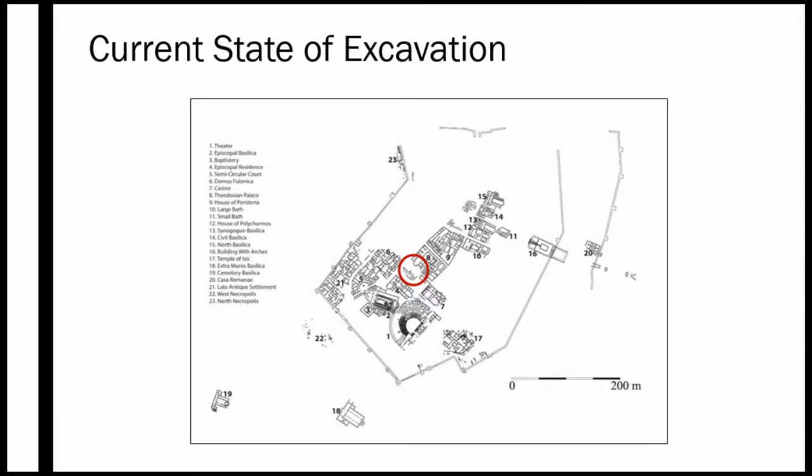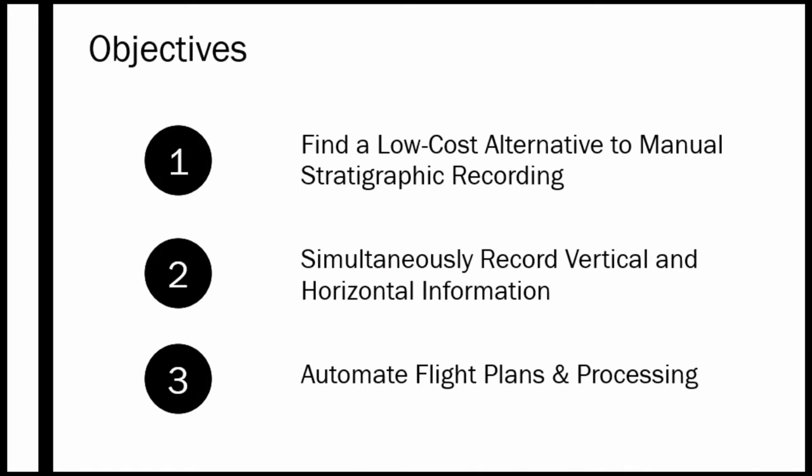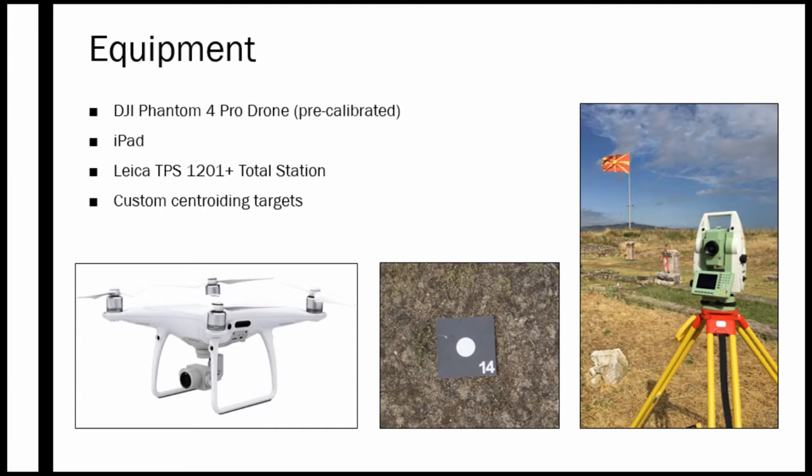This shows the site's current state of excavation, highlighting the test area we used for this project. This area is currently being excavated through the Balkan Heritage field school program and we used it for our daily testing last summer, continuing into the upcoming season. There are three main objectives: to find a low-cost alternative to manual stratigraphic recordings and hand drawing, to simultaneously collect both vertical and horizontal data, and to automate flight plans and off-site data processing.